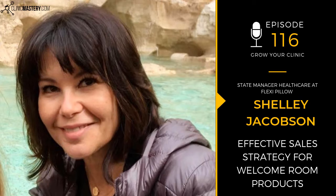Shelley, thank you so much for joining us. We really appreciate your time. Listeners, thank you for your time, and we look forward to bringing you another episode of the Grow Your Clinic podcast again really soon. Bye for now. This is the Grow My Clinic podcast by Clinic Mastery, where we help you deliver amazing client experiences to grow your clinic.